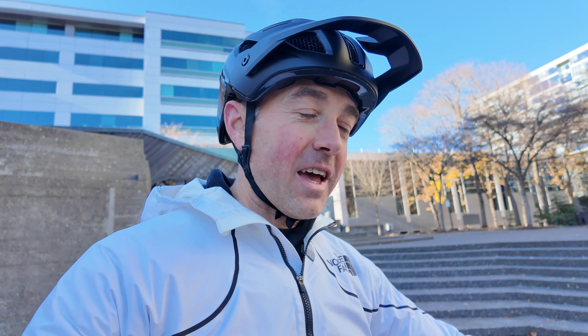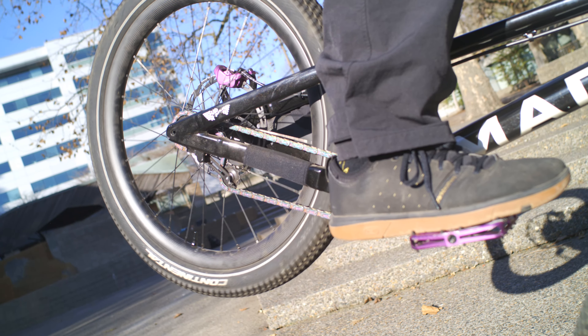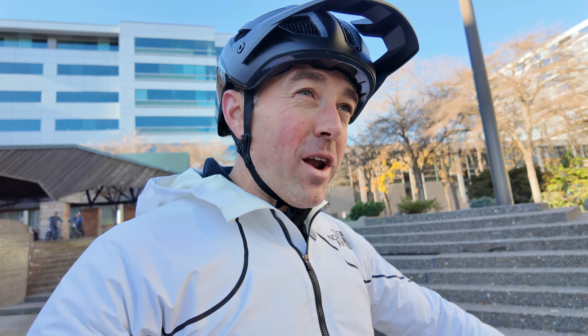My favorite mountain bike films all have one thing in common, and that is that the cameras used to make the films are a lot more expensive than the bikes being ridden in them. One of the cameras you're probably most familiar with is the super slow motion camera — it's made by Freefly and it's called the Ember 5k.